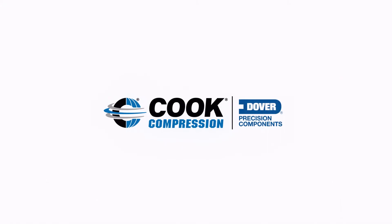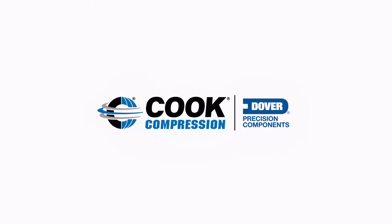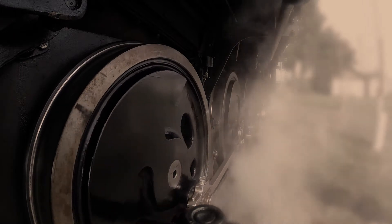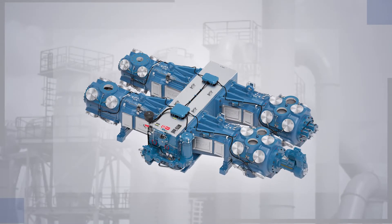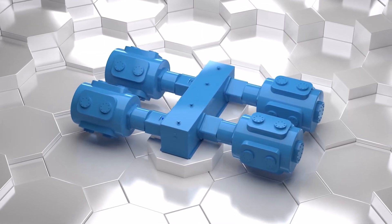Since its founding in 1888, Cook Compression has been synonymous with sealing technology for industrial machinery. From its early roots providing seals for high-pressure steam locomotives to its focus on industrial compressor packing today, Cook Compression has amassed unrivaled expertise in sealing design and materials.